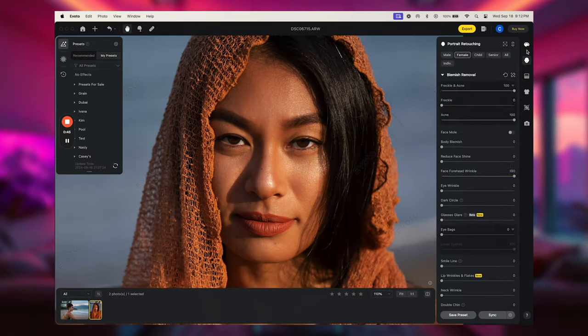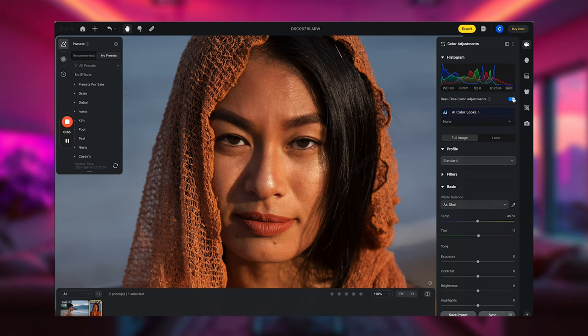For example, I can upload this photo I did of this model and in a few simple adjustments I have a perfectly retouched image. It's literally that easy.